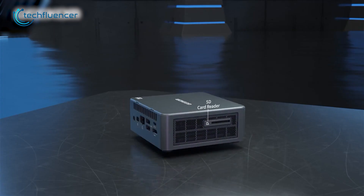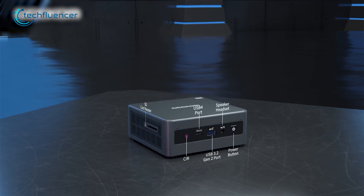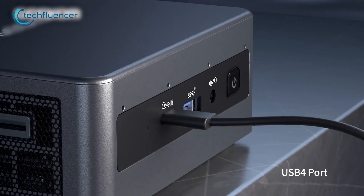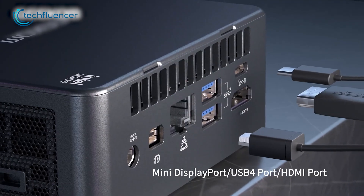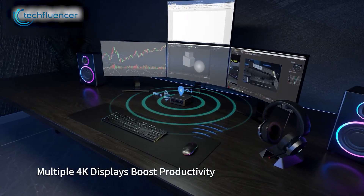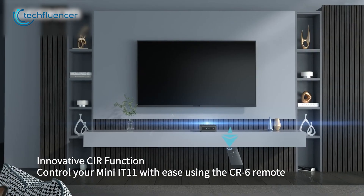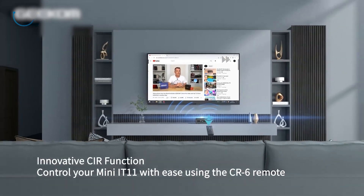On top of that, it has plenty of connectivity options including a Mini DisplayPort, USB 4, and an HDMI port as well, making it easier to connect external peripherals. In short, the Geekom Mini IT11 is an excellent choice for anyone looking for a high-performance mini PC capable of handling multiple higher resolution displays at once.